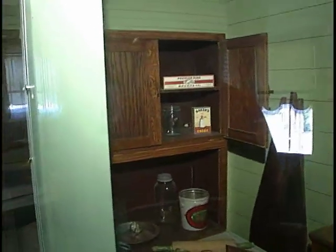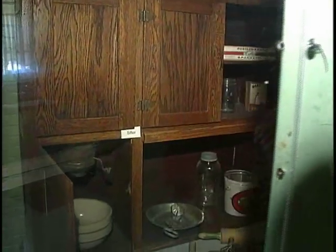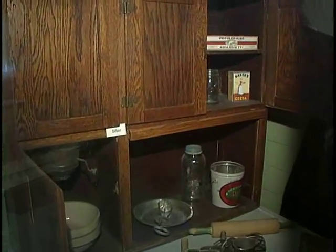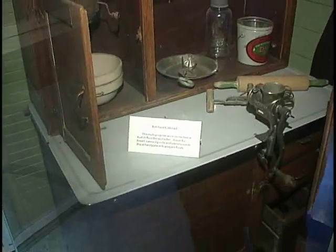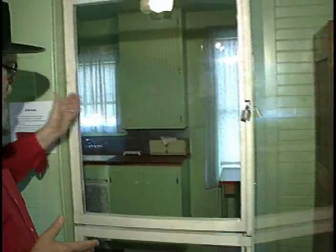You had a Hoosier — this type of kitchen cabinet was called a Hoosier — and that was where you kept a lot of what you needed for cooking. As the family expanded, the Beckleys actually added on a kitchen onto the back of the house, and later added a washroom in back so that they could do their laundry outside.